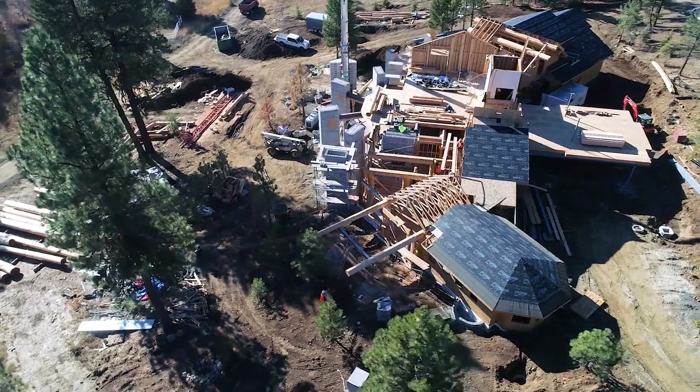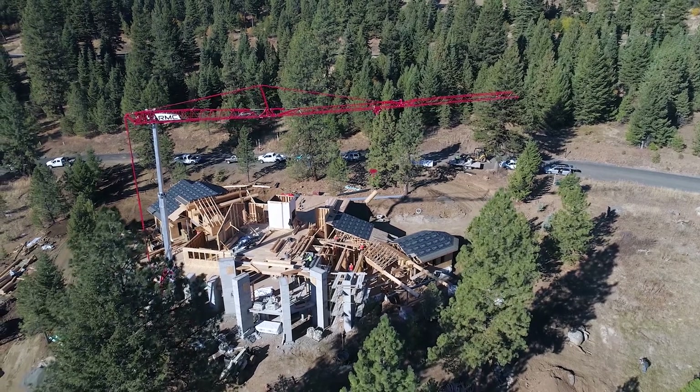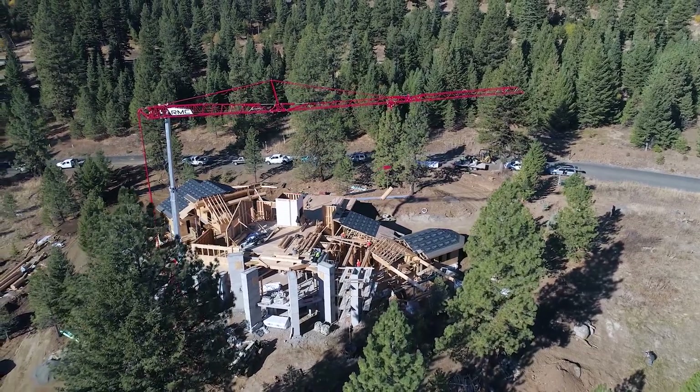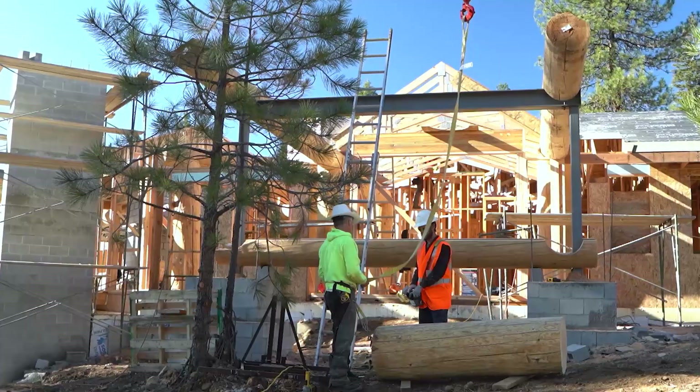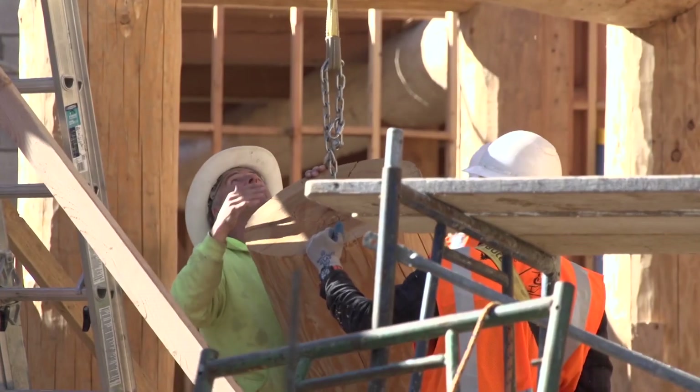As we come against a labor crunch and shortage of skilled laborers, we're able to provide tools that give them the ability to get the same projects done in less time with fewer people. One of the things about being a crane operator is that indirectly you control the workflow of the entire job site.